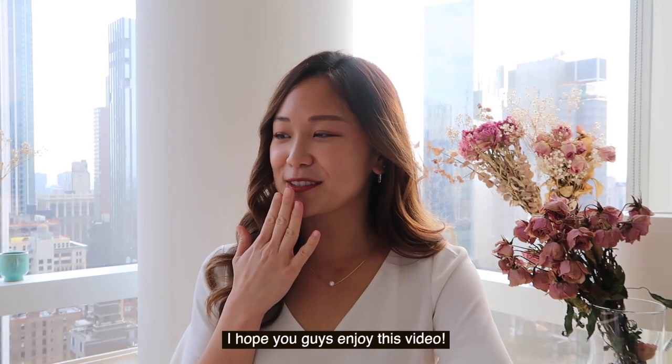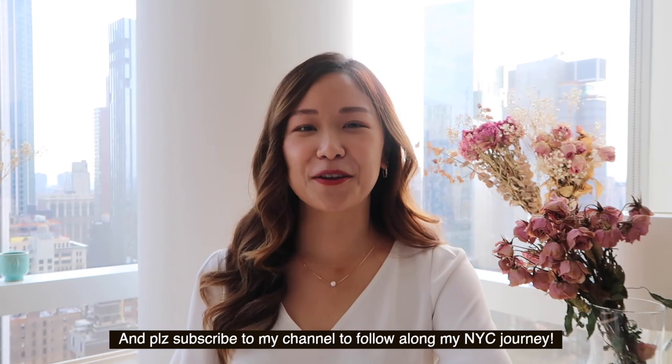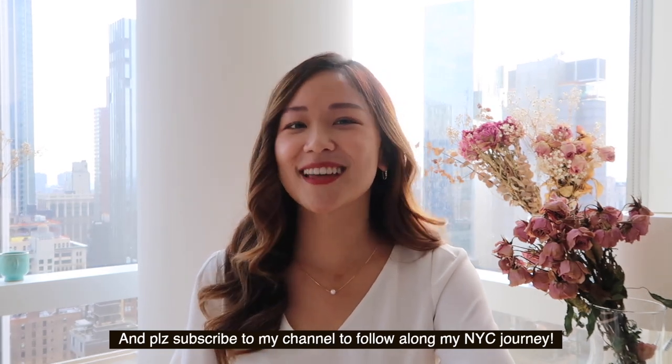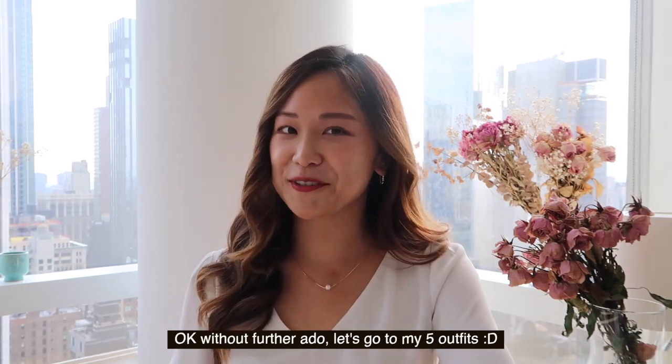I hope you enjoy this lookbook — it's my first time doing it so please bear with me. If you like to follow along my New York City journey, please subscribe to this channel, like this video, and comment below on which outfit was your favorite. Without further ado, let's go!